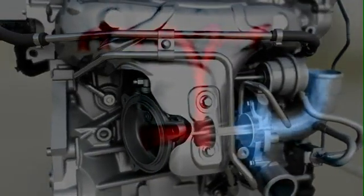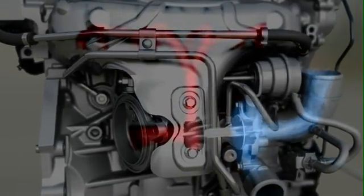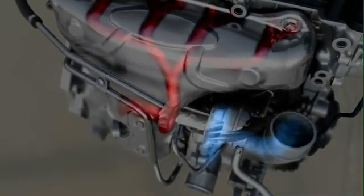The turbocharger delivers a strong low-end torque, increasing the torque and performance despite the reduced displacement. The small low-inertia rotors of the turbine enable high torque with the absolute minimum of delay during quick acceleration processes.